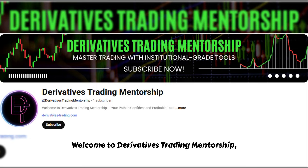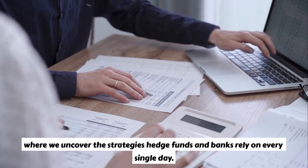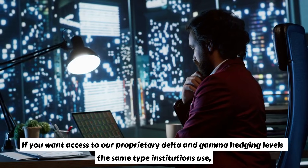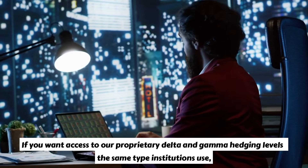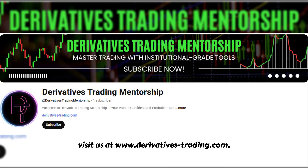Welcome to Derivatives Trading Mentorship, where we uncover the strategies hedge funds and banks rely on every single day. If you want access to our proprietary delta and gamma hedging levels — the same type institutions use — visit us at www.derivativestrading.com.